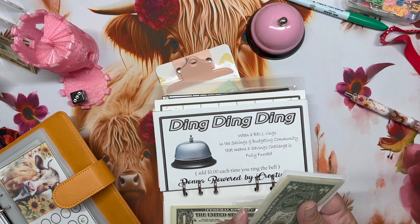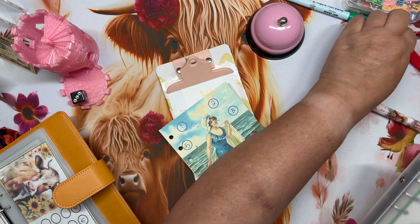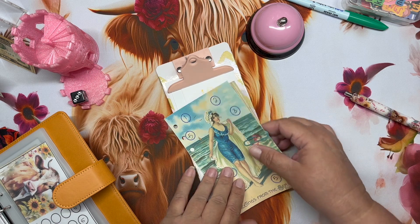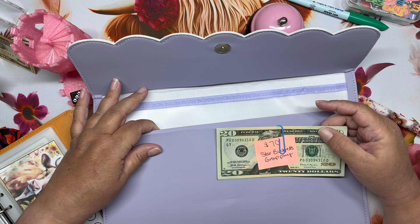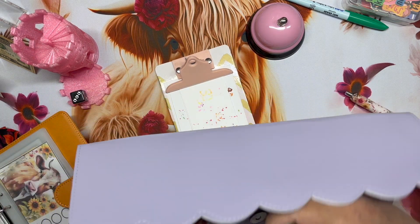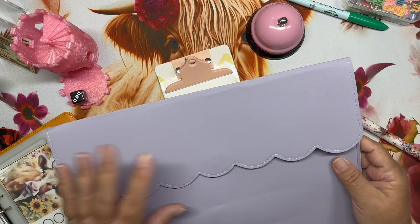I went ahead and emptied out all my savings and sinking funds and put them in buckets in my credit union, so that way I didn't have money sitting around while we were on vacation. I do have money in here — I have the group play! My little envelope — I got this at Walmart in the back-to-school section, I just love it.